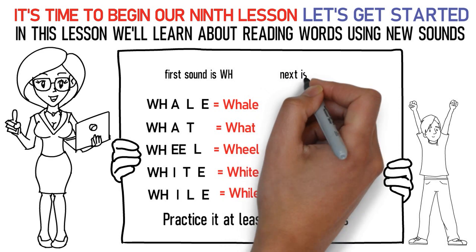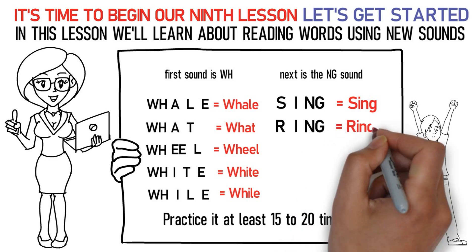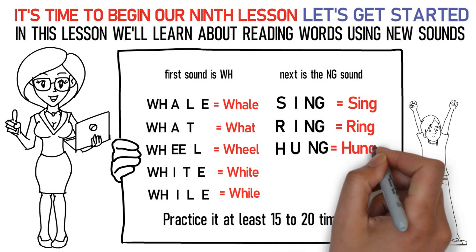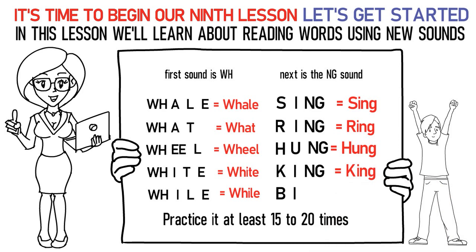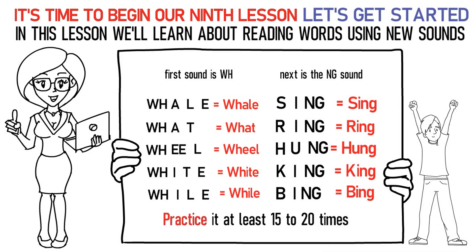Next is the NG sound. Here's how you pronounce them: S-I-NG stands for sing. R-I-NG stands for ring. H-U-NG stands for hung. K-I-NG stands for king. B-E-I-NG stands for being. In this way, practice it at least 15 to 20 times again.